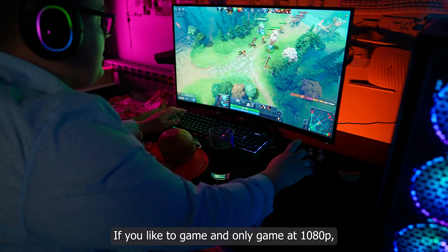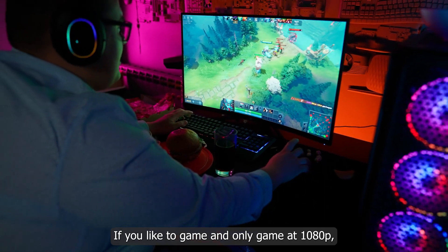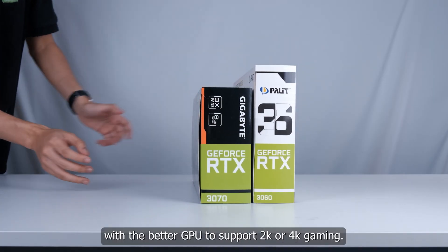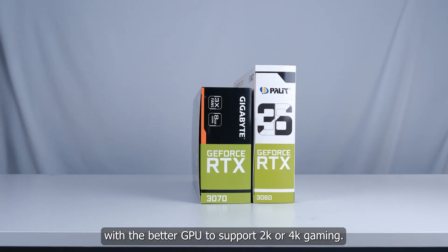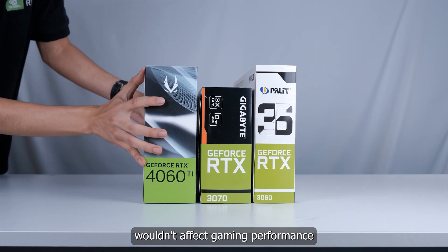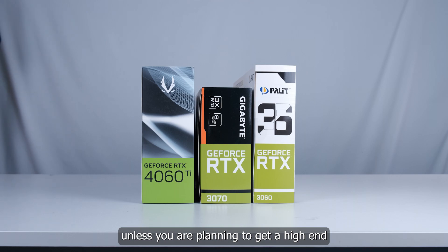If you like to game and only game at 1080p, then the 13th gen i5 is the best for you. From here, you just have to pair it with a better GPU to support 2K or 4K gaming, because going higher than i5 wouldn't affect gaming performance — unless you are planning to get a high-end GPU like the RTX 4090 to avoid any bottleneck.